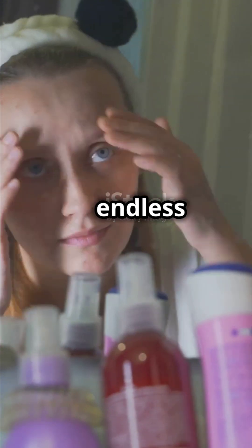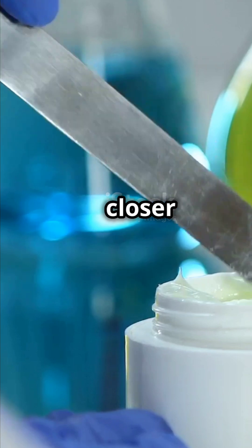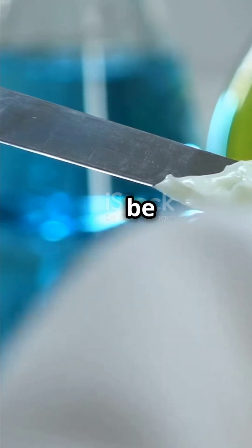Are you feeling overwhelmed by the endless steps in modern skincare routines? It's time to take a closer look at the science and discover why less might actually be more.